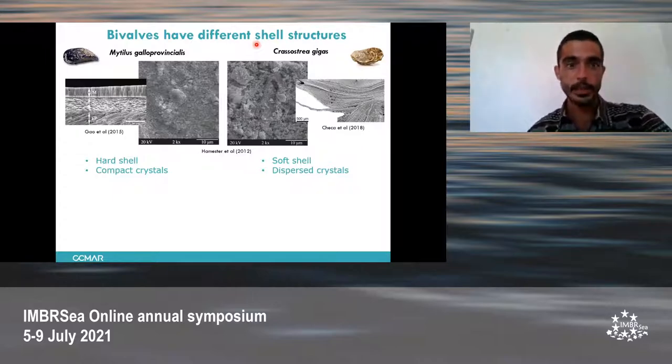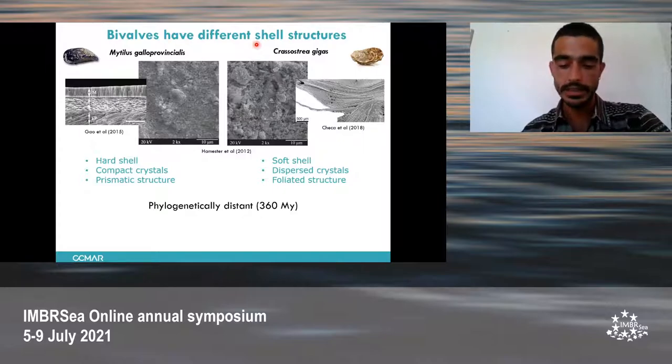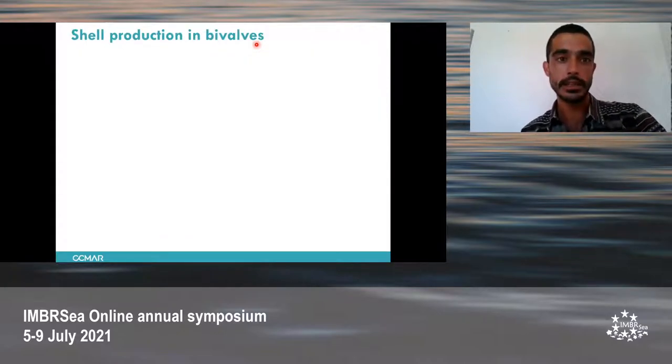In Mytilus, the crystals are more compacted, whereas in the oyster they are more dispersed. The overall arrangement of these crystals determines the structure of the shell. In the mussel, we have a prismatic structure, whereas in the oyster we see a foliated layered structure. These two species are phylogenetically distant, diverging more or less at the same time as humans from teleosts. Because this shell building process has been thoroughly studied, there are available genomes and transcriptomes of these two species, and the number of protein-coding genes differs — the mussel has almost double that of the oyster.